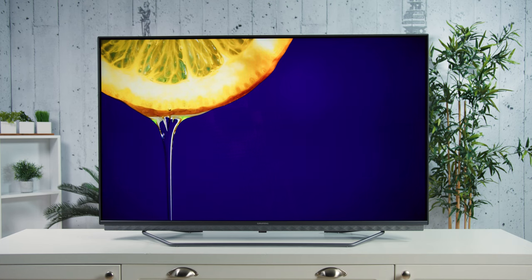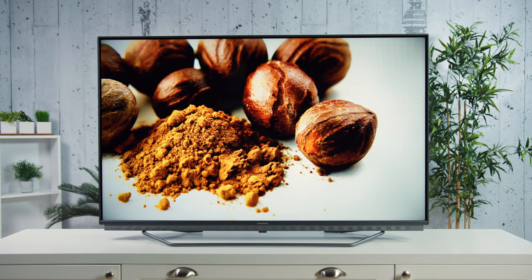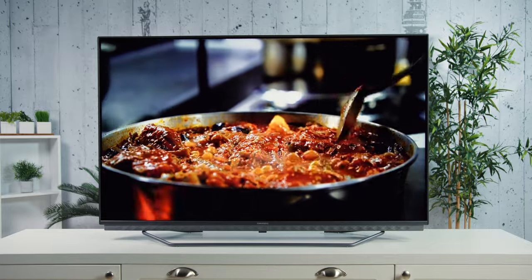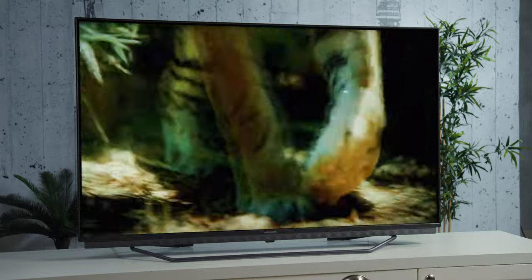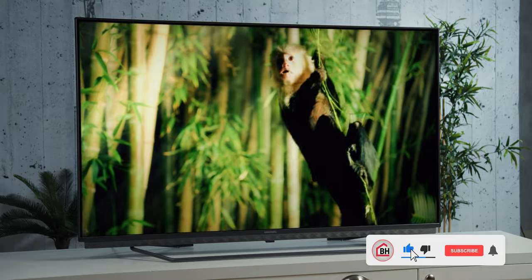All in all, the Grundig GGU7950A is a well-rounded TV which offers solid image quality for its class, a lot of processing options, very good sound, and capable software with plenty of possibilities, along with a very pleasant and unique design. The price of this model is around €500 for 50 inches, €590 for 55 inches, and €760 for 65 inches, which is fair considering everything it has to offer.